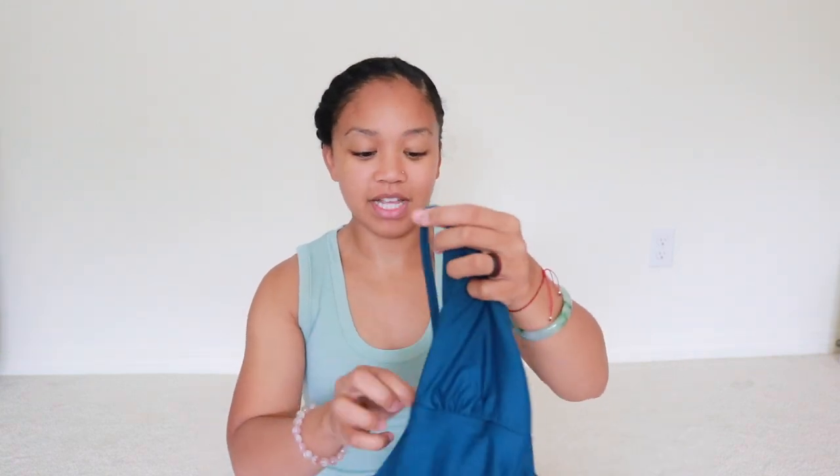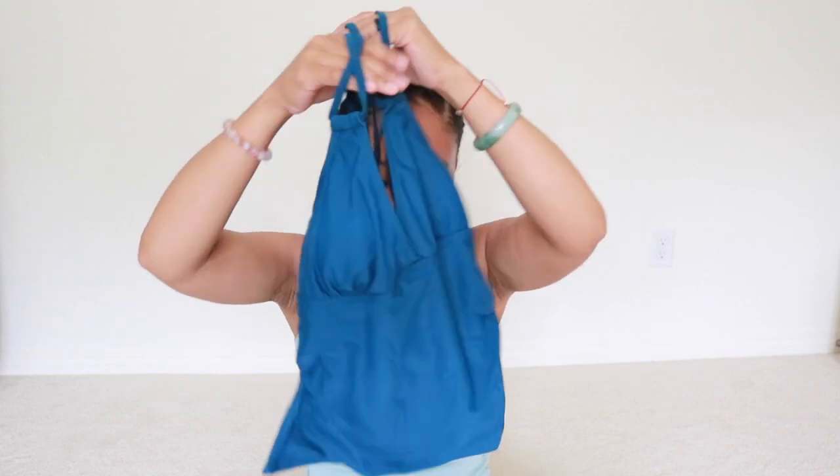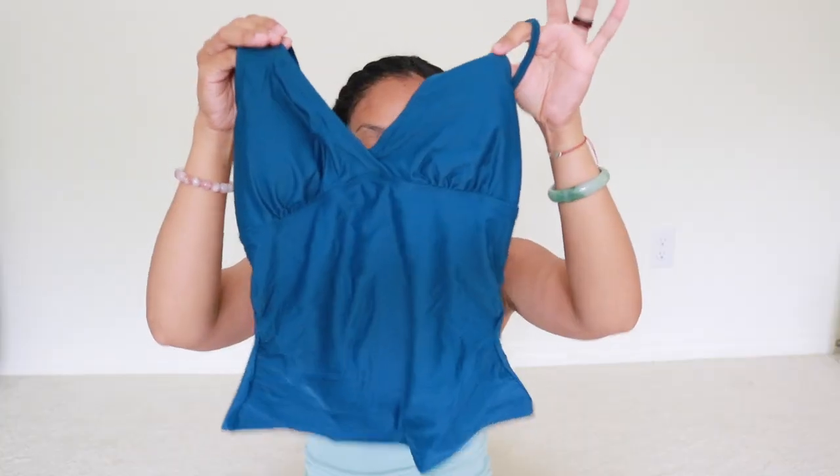Now the next one I got is this one here — it's the color teal. I love this one! It's like a top and then you have the bottoms. We're gonna go ahead and try this one on.